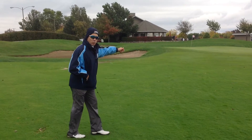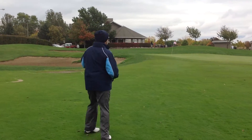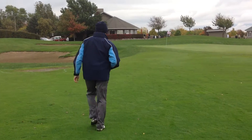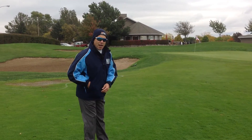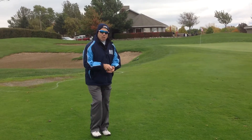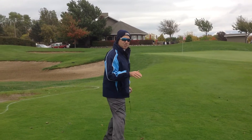As we approach the green, the green runs left to right down towards the water. This weekend, despite all the rain, the Bloomington Golf Division has the greens running somewhere around 10.5 to 11 on the stimp meter.